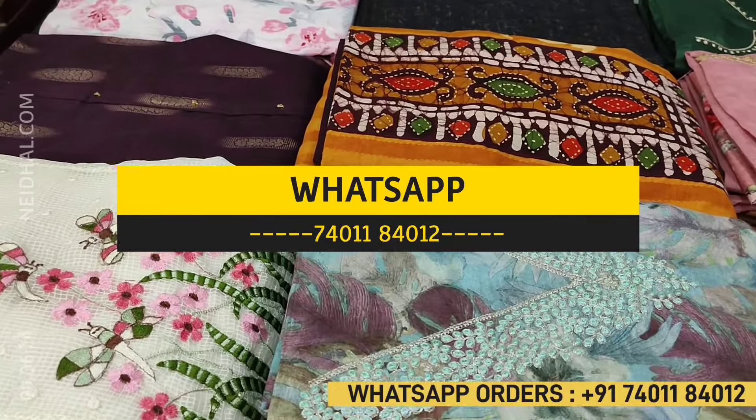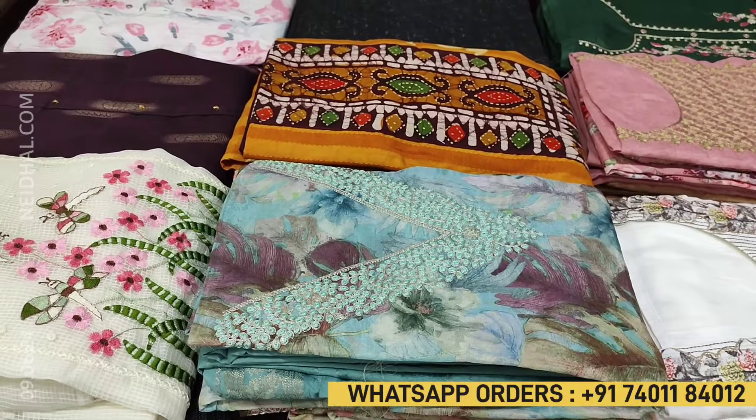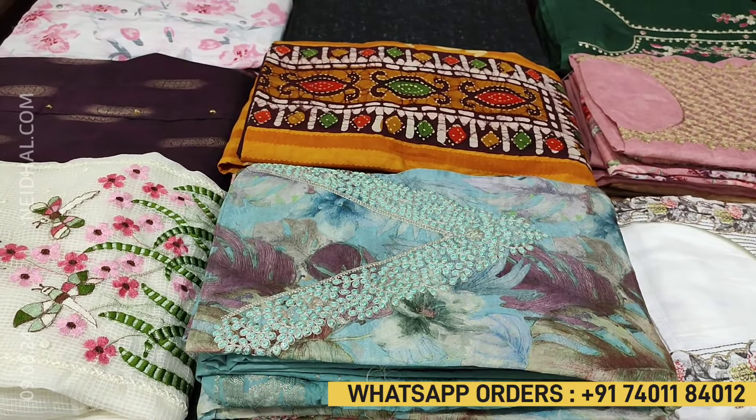Viewers, kindly note there will be a slight variation in color due to the lighting used for videography. Hence we request you to consider the picture posted on our website for reference.